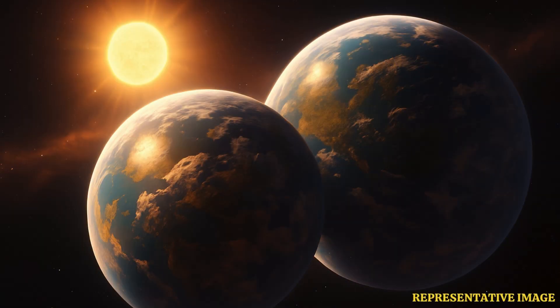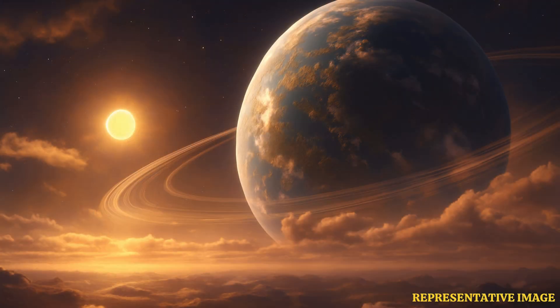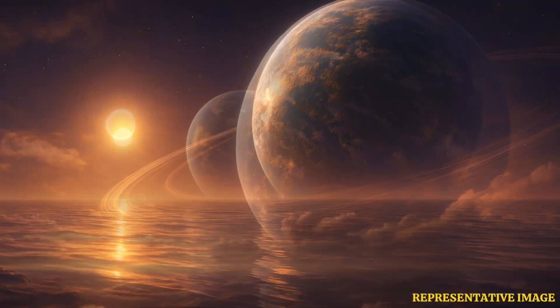Scientists believe these worlds could have the right conditions to support liquid water and potentially life. As efforts to scan the skies for signs of alien life continue, NASA scientists have found two exoplanets almost the size of Earth revolving around their star in the habitable zone. The two newly found exoplanets, designated as TOI-700D and TOI-700E, are revolving around a star just 100 light-years away from Earth.